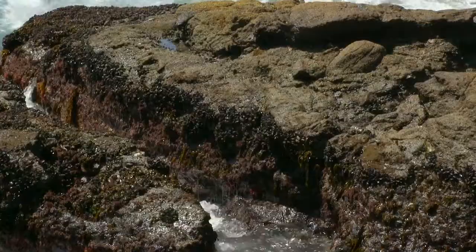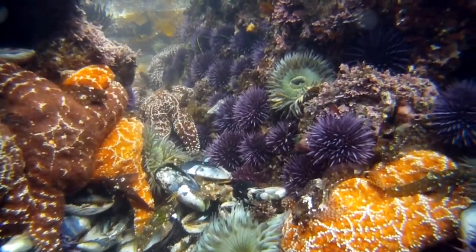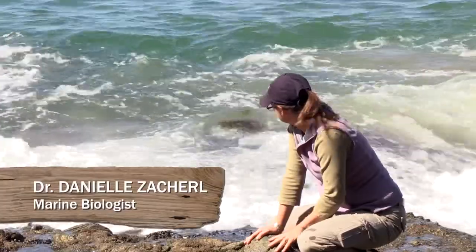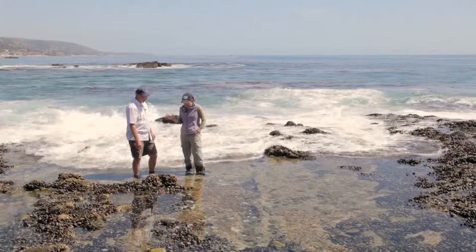There are a few common sea stars that live in this area, but we quickly determined that they have all but vanished. Daniel Zacheril joins us to help in understanding where all the sea stars went and when they might be back.